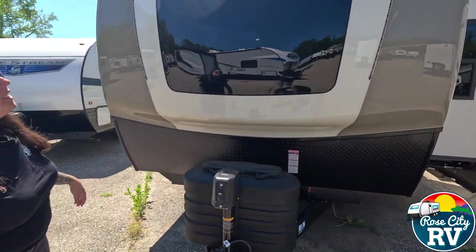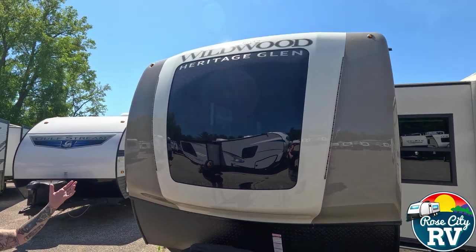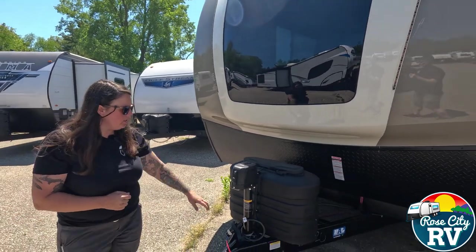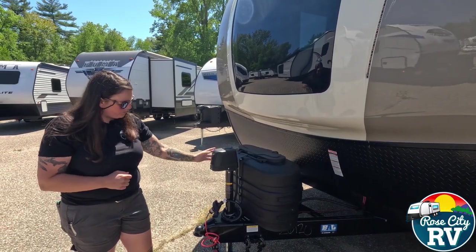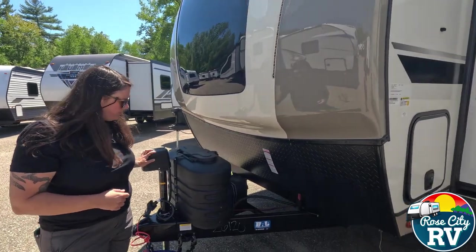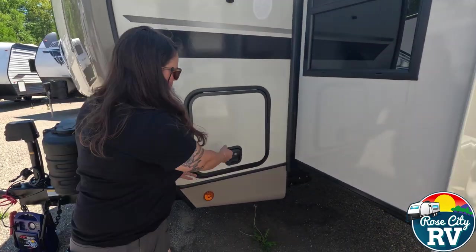Coming around here, we have a really nice automotive cap with glass — as you saw from the inside in the reading nook area. It's a really clean look that adds to the exterior appearance. There's also a power tongue jack with a light, which is nice so you don't run your shin into the front of this in the middle of the night. And then we have our power hookups over here.